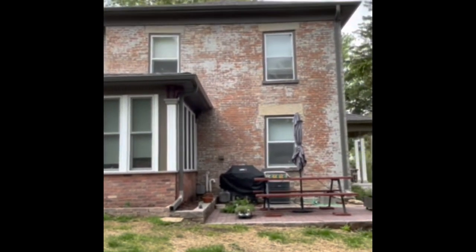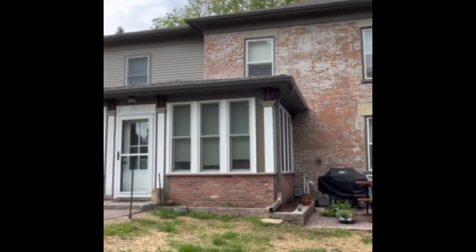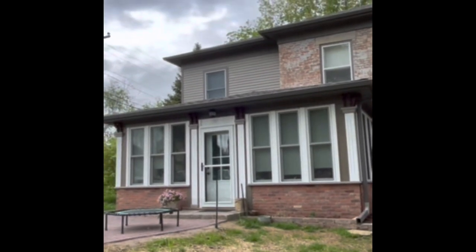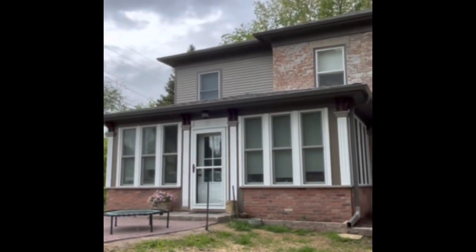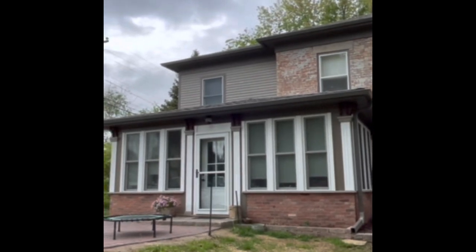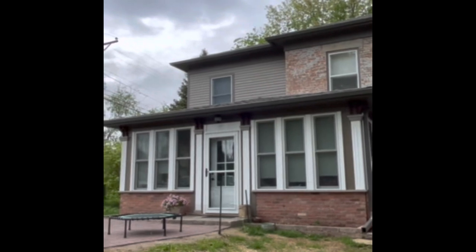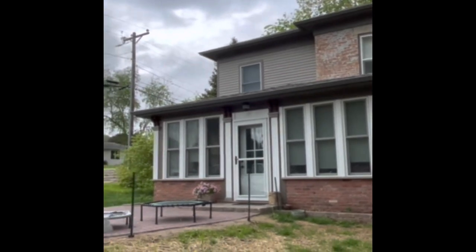Sorry about the shaky video, but this is Colonel Thomas Stevens' home as it stands in 2022, in Dodgeville, Wisconsin. The new addition was 2020.